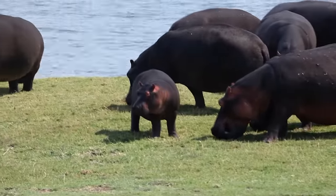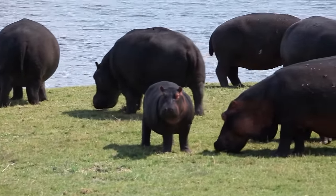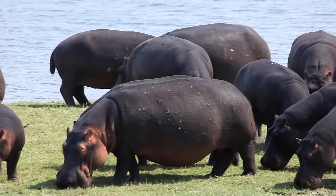They're huge — look at them! Isn't that incredible? And there's babies — baby hippos!